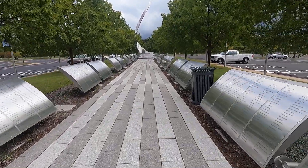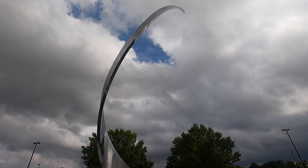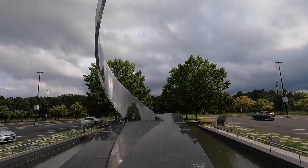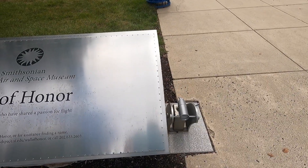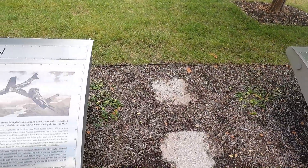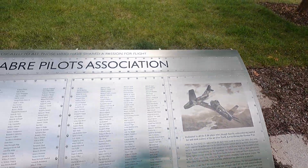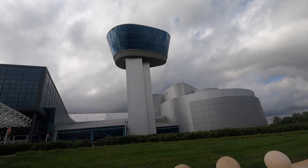We came to the National Air and Space Museum in the Virginia part — it's about 40 minutes outside of DC. Because of COVID not everything is open as far as museums, and this is one that is open. There's a limited selection and I just wanted to show you around. Parking is $10 and the museum is free.